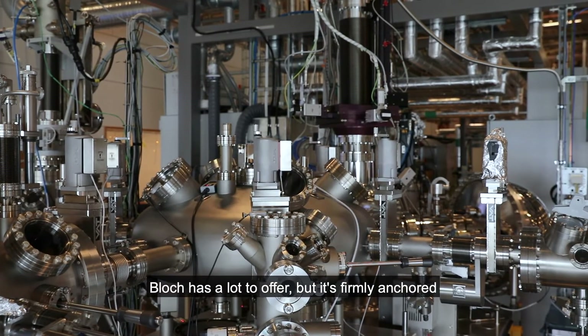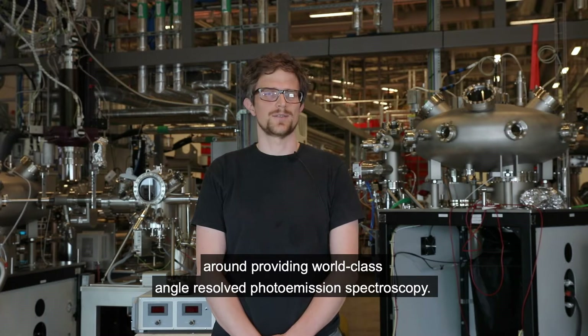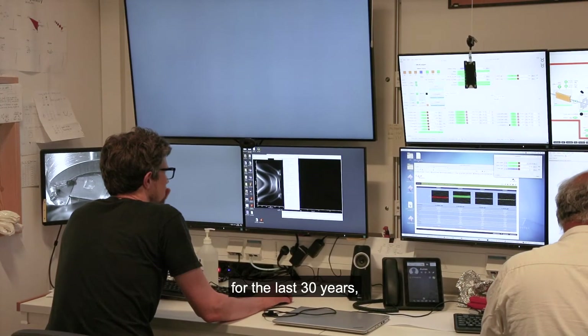BLOCK has a lot to offer but it's firmly anchored around providing world-class angle-resolved photoemission spectroscopy. ARPES is a technique that's been in the vanguard of a lot of condensed matter physics for the last 30 years.